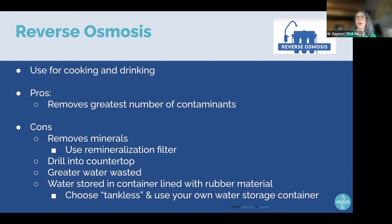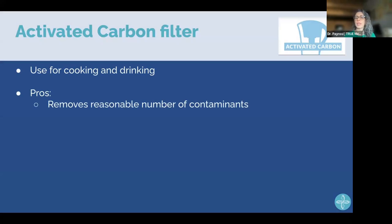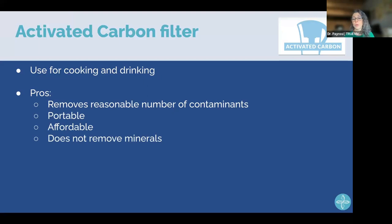For activated carbon pitcher filters like PUR, the pitcher costs about $30–$40 and replacement filters are $10–$15. They do a pretty good job removing a good number of contaminants and are portable — I take mine camping when I don't have access to reverse osmosis. Unlike reverse osmosis, they don't remove minerals so you don't need to add them back. The downside is the filtered water sits in a plastic pitcher, so I just place the filter on top of my stainless steel container instead.